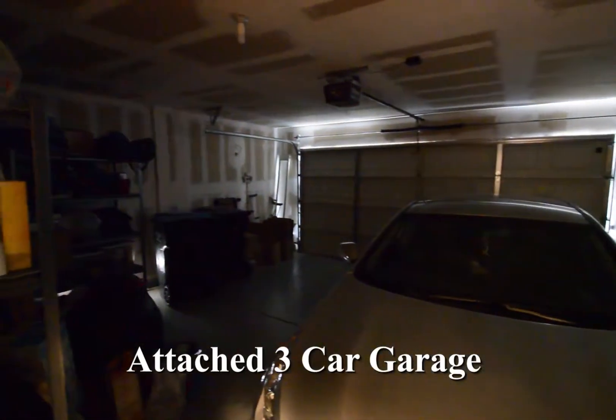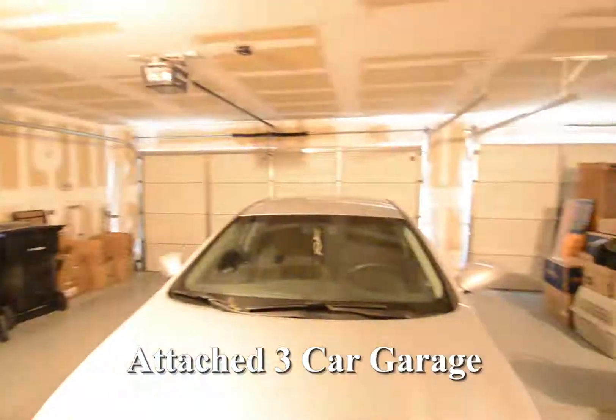The attached three-car garage has an auto door opener, auto light and direct entry to the home.